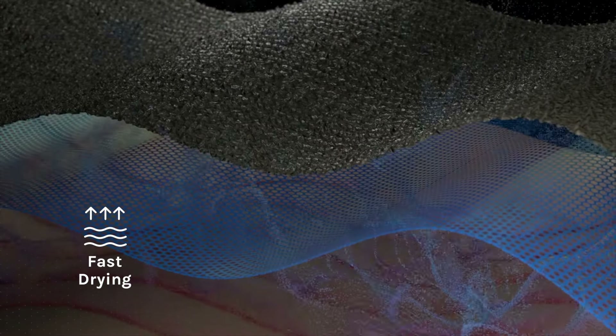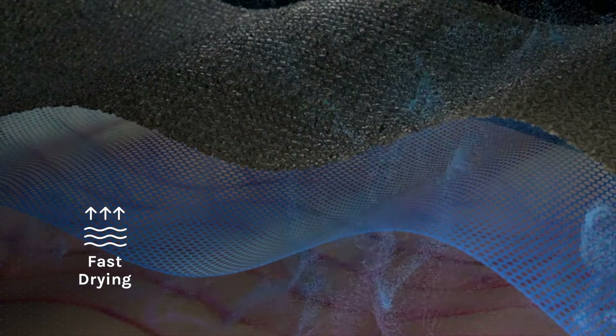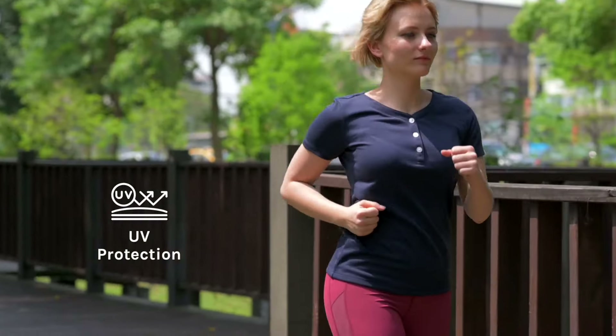Ew. Jane's got some tricks up her sleeves as it turns out. The shirt she's wearing dries so fast and is UV protective.